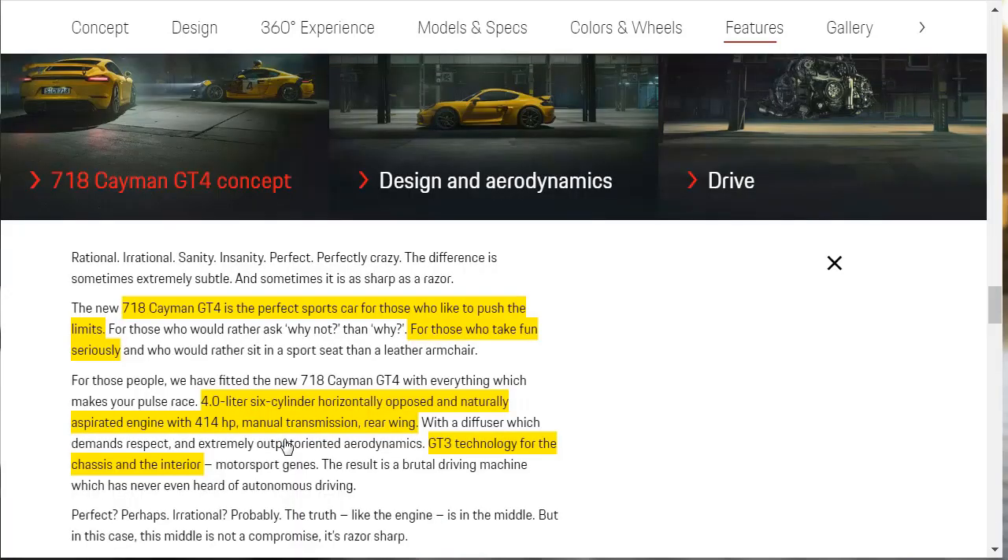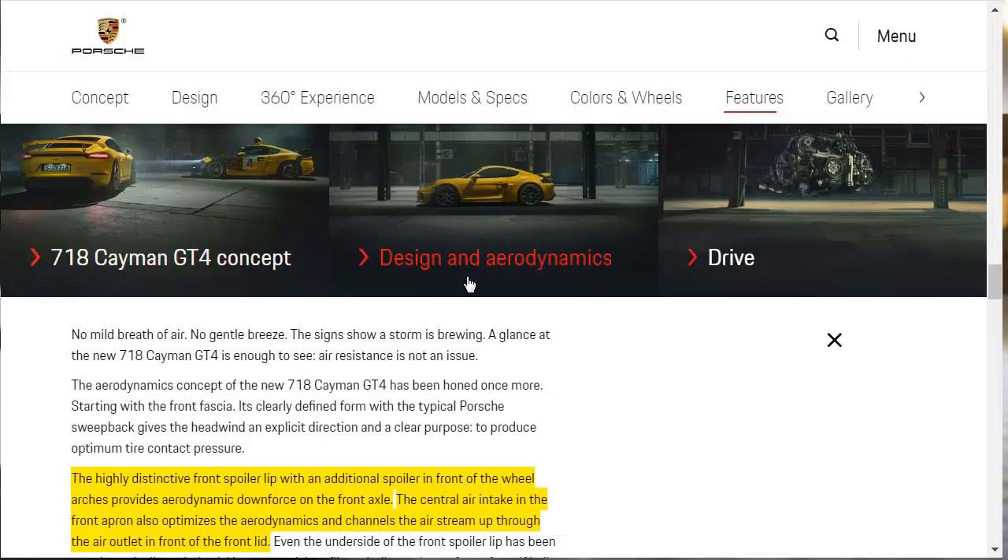First up, they want to tell us about the 718 Cayman GT4 Concept. They tell us it's the perfect sports car for those who like to push the limits and take fun seriously — those who'd rather sit in a sport seat than a leather armchair. As we already know, it has a 4-liter 6-cylinder engine, naturally aspirated, only comes with a manual transmission, and there's a fixed rear wing. It's got GT3 technology for the chassis and the interior.